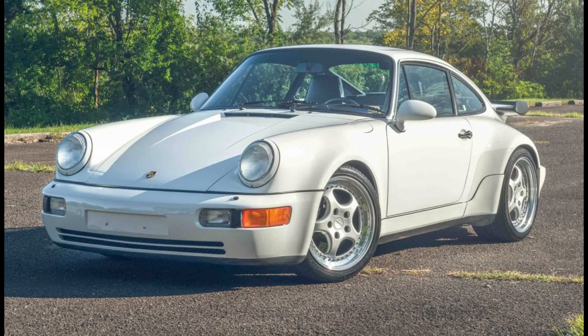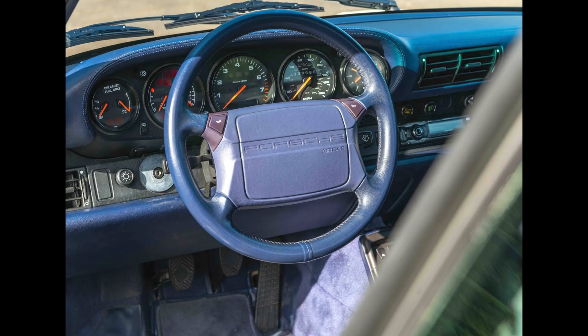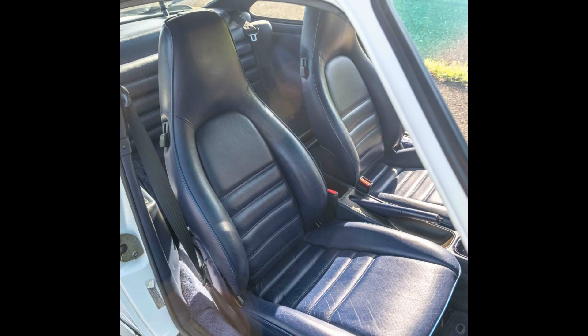A Grand Prix White 39,000-mile 1992 911 Turbo sold for $175,000. For a 964 Turbo, this was a fair price, especially with this mileage.